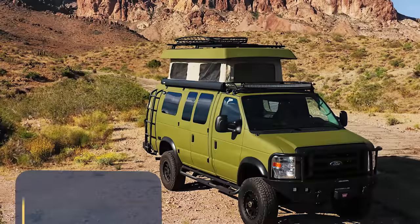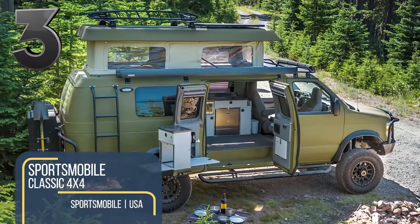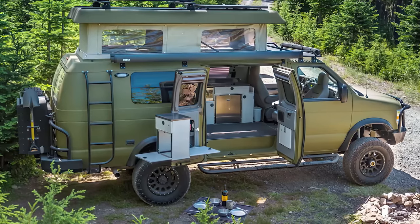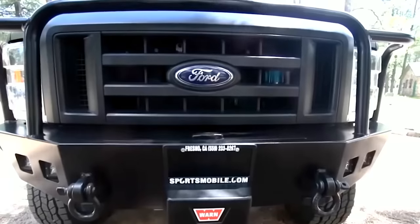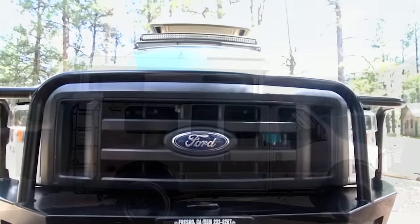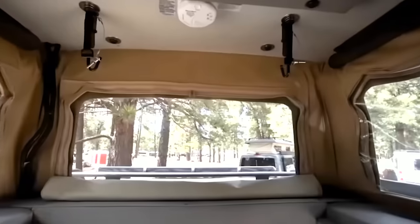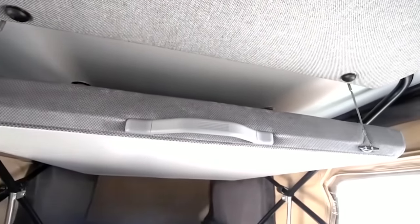Part armored four-wheel drive, part camper van, the Sportsmobile Classic is the latest Ford cutaway conversion in their heavy-duty 4x4 Adventure range. The original body has been molded with a steel-reinforced fiberglass shell, and instead of a standard pop-up rooftop, the Sportsmobile features a raised penthouse to add another double sleeping space.